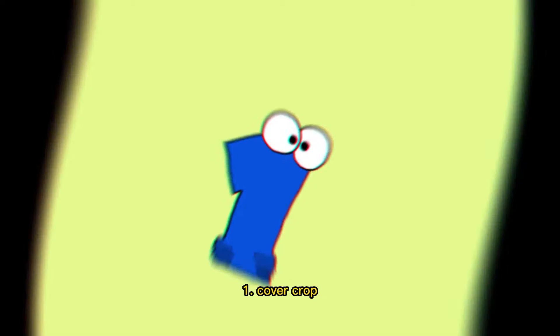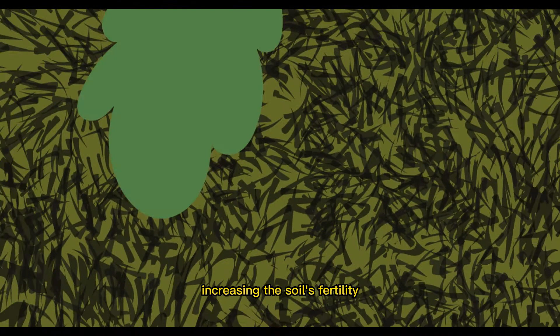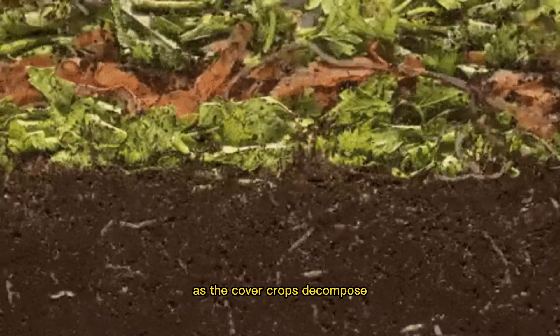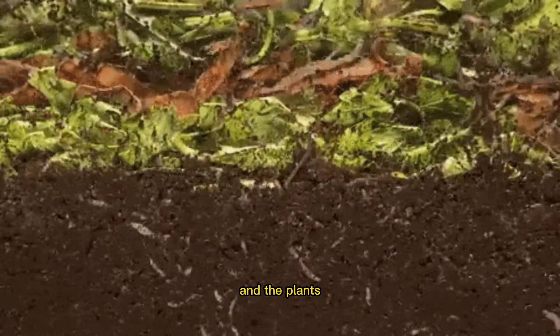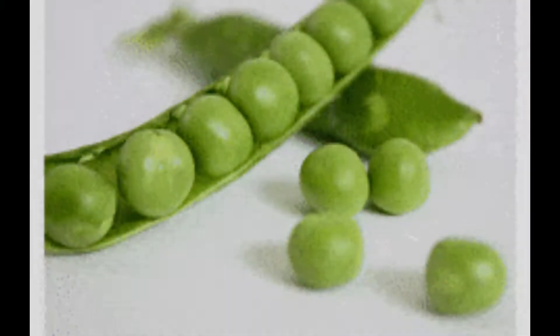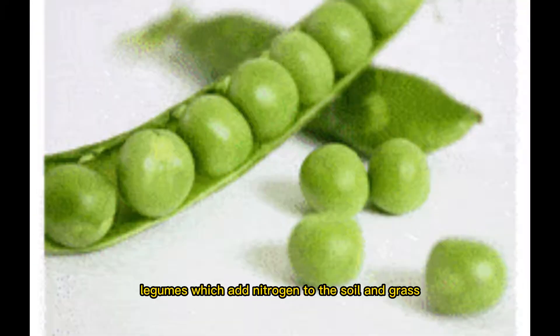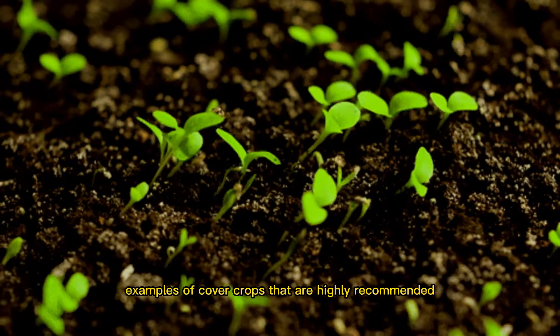1. Cover Crop. Leaves from the main crop are composted by the cover crop, increasing the soil's fertility. As the cover crops decompose, they add much-needed nutrients to the soil, and the plant's roots help bring fresh air and oxygen to the soil below. Legumes, which add nitrogen to the soil, and grass, which strengthens the soil, are two examples of cover crops that are highly recommended.